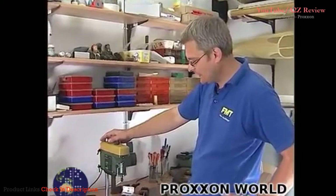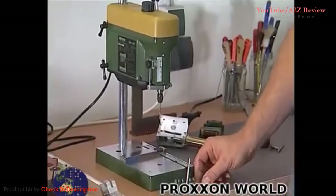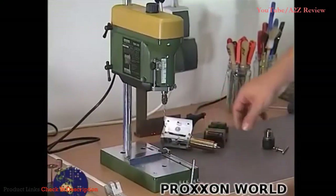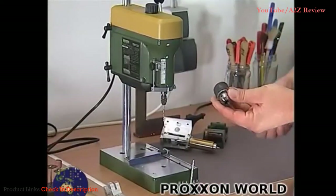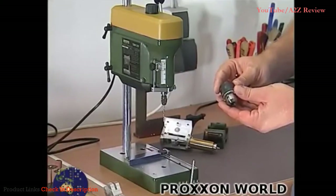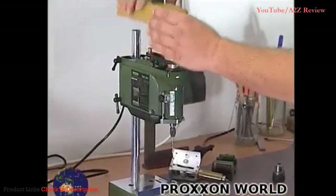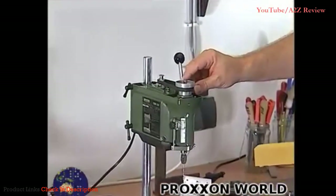The TBM-220 is delivered with a Spannzahn set of 1–3.2 mm, but also with a Röhm-Zahn-Kranz-Bohrfutter. The Spann-Bereich takes up to 6.5 mm. The drill press speed can be changed in three stages by repositioning the belt.